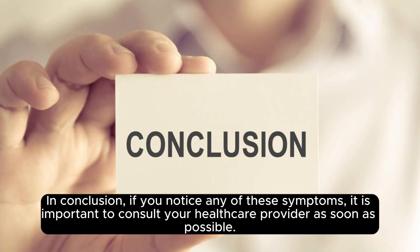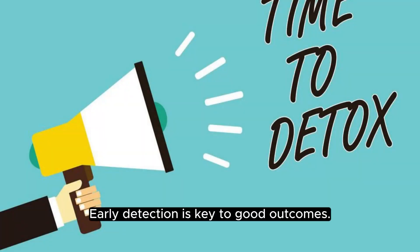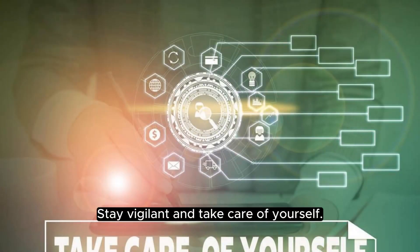In conclusion, if you notice any of these symptoms, it is important to consult your healthcare provider as soon as possible. Early detection is key to good outcomes. Stay vigilant and take care of yourself.